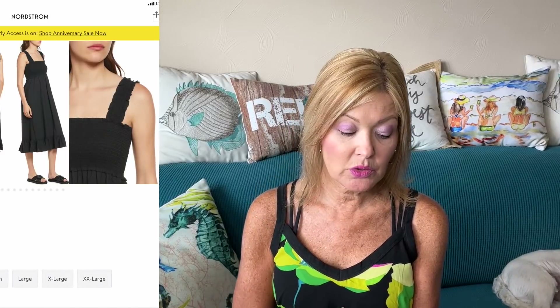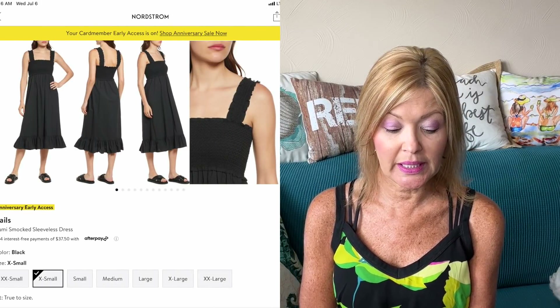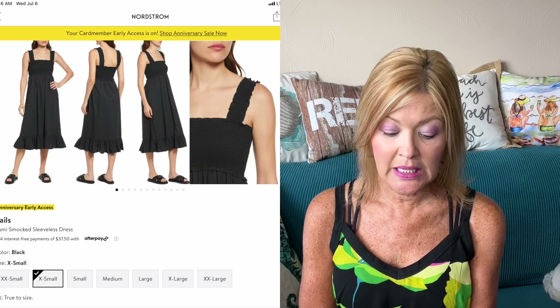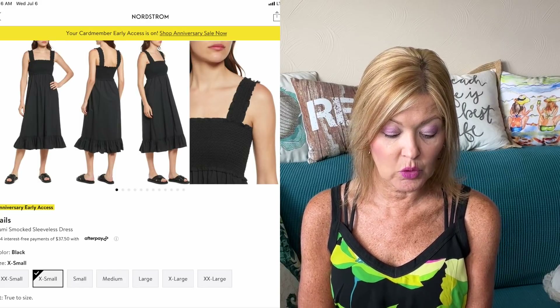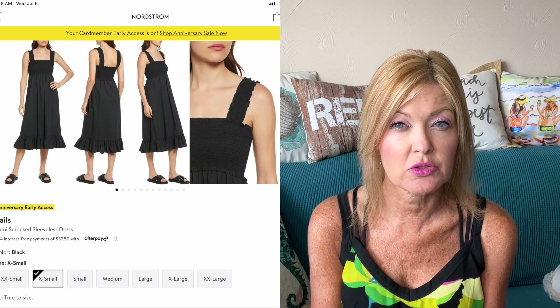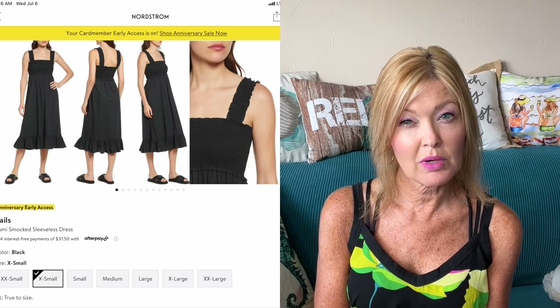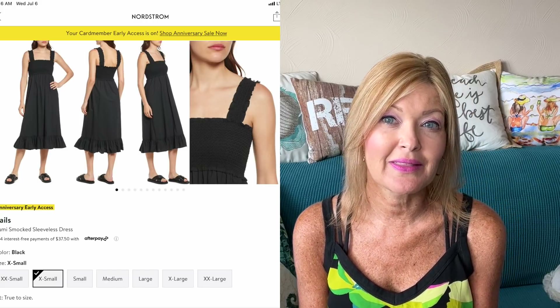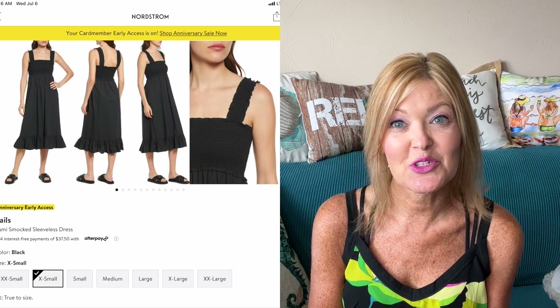I haven't given up on summer yet, so I really liked this Rails Roomy Smocked Sleeveless Dress. It's so pretty in a nice classic black — down from $228 to $149.99, that's 34% off — and comes in extra extra small to extra extra large. I love that little ruffle detail on the bottom, and I think it might be worth checking out to get your last summer dress fix in.